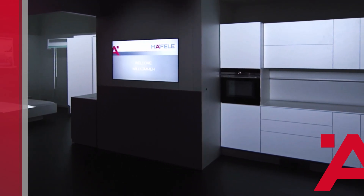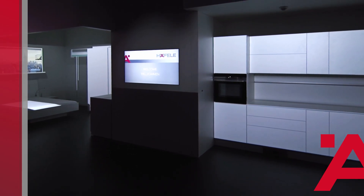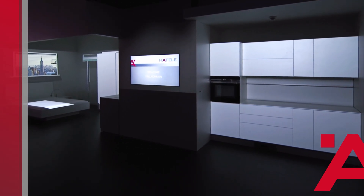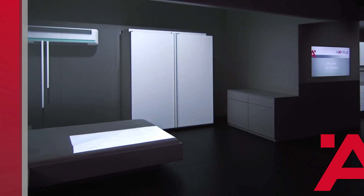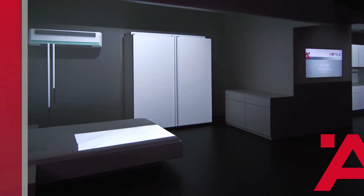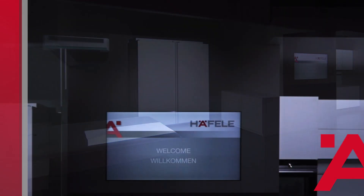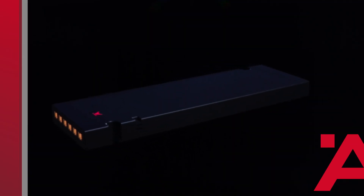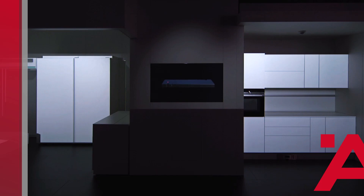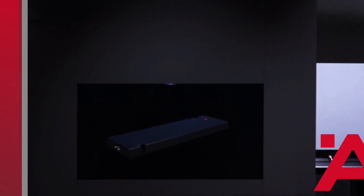We have been working successfully with LED light in furniture for some years now — the fourth dimension of furniture, as we like to call it. Following our easiness philosophy, we thought of it from the beginning in terms of easy, modular plug-and-play systems. The heart here is the globally certified driver. In addition, we have an extensive system kit of lights and functional elements to quickly and easily implement the most varied lighting concepts.